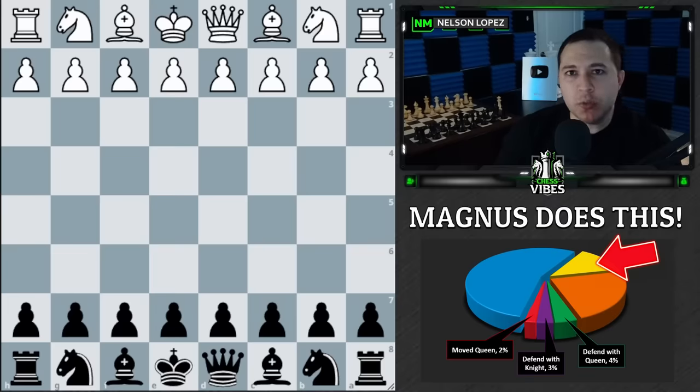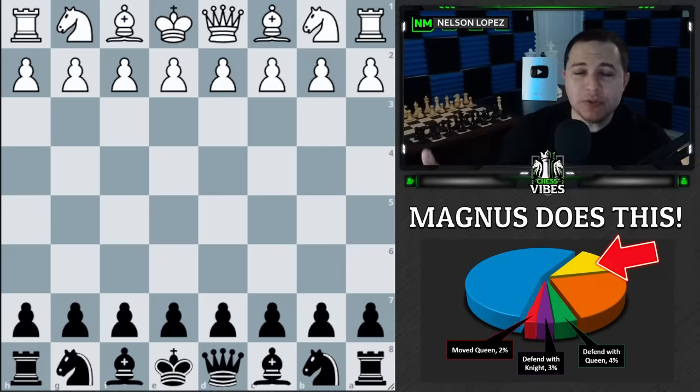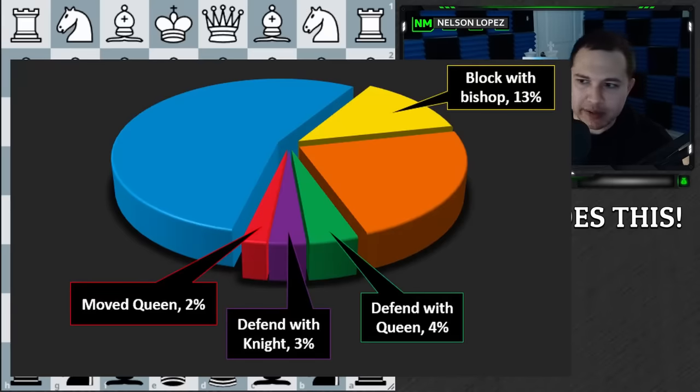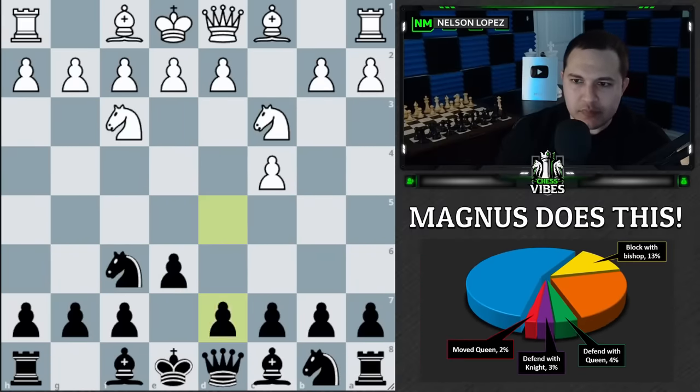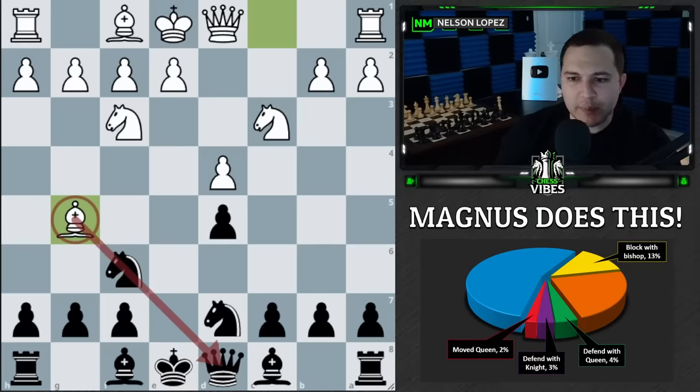Next is the yellow slice, which happened in 13 out of 100 games — starting to get to the more popular responses. The blue is the most popular, orange is next, but yellow is definitely one to pay attention to. I'm actually surprised this was only number three on the list. The yellow slice is blocking with the bishop — here's an example where Magnus is black and the bishop comes to g5, pinning the knight to the queen, and he plays bishop to e7.